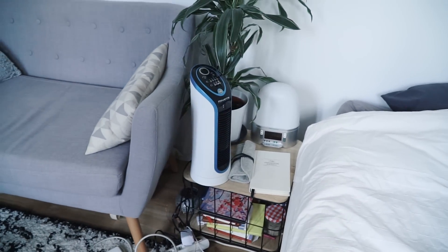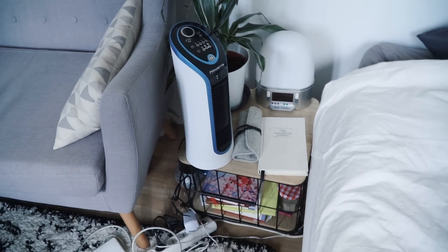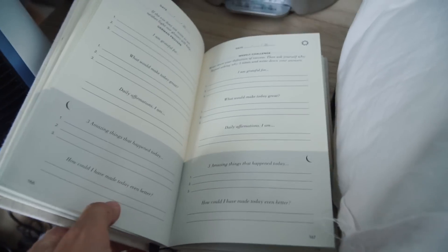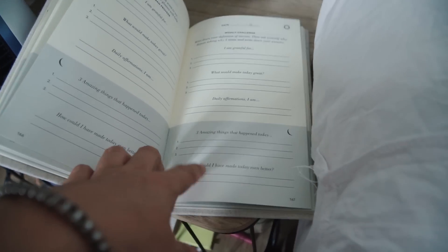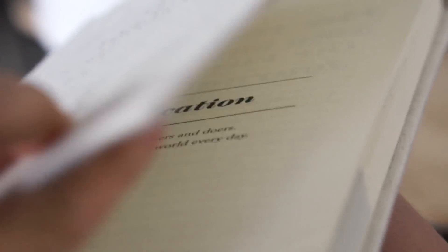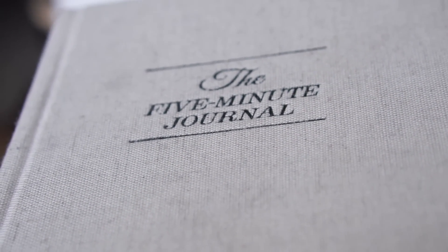Ça c'est un petit ventilateur que ma mamie m'a acheté pour cet été, et Dieu merci parce qu'avec les 38 degrés à Paris ça a fait du bien. J'ai le 5 minutes journal - je ne sais pas si vous connaissez - c'est un journal de gratitude où on met 3 choses par jour pour lesquelles on est reconnaissant, et 2 choses avant de se coucher. J'aime beaucoup le principe, j'en ai rempli déjà pas mal. J'aime beaucoup les deux entrepreneurs qui ont créé ça - Mimi et Alex Ikonn si vous les connaissez - je vous les mettrai aussi en barre d'infos.